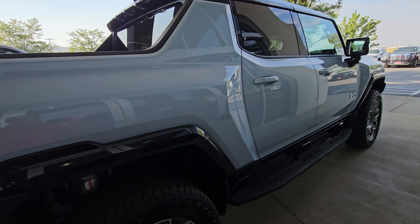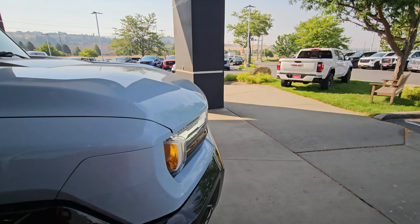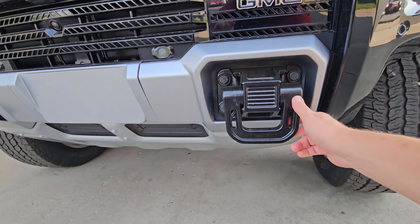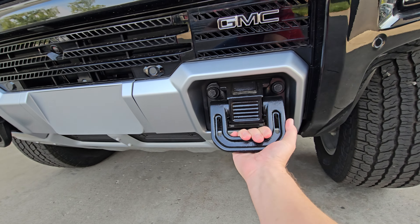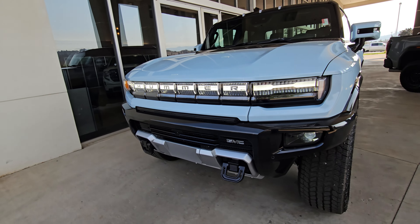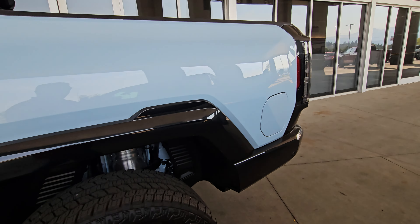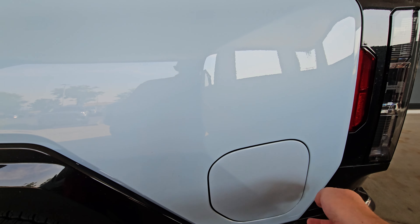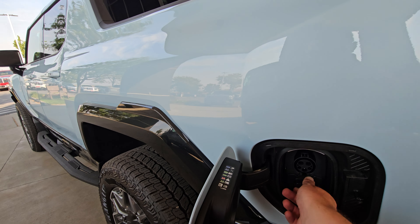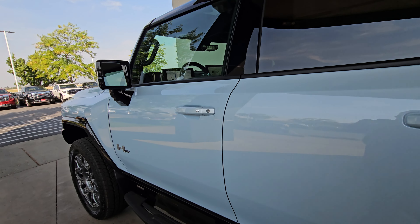Walking around, it comes with these running boards. Look at these massive tow hooks — pretty impressive. The charge door is right back here. There's your regular plug — they haven't gone to the new North American standard plug yet.